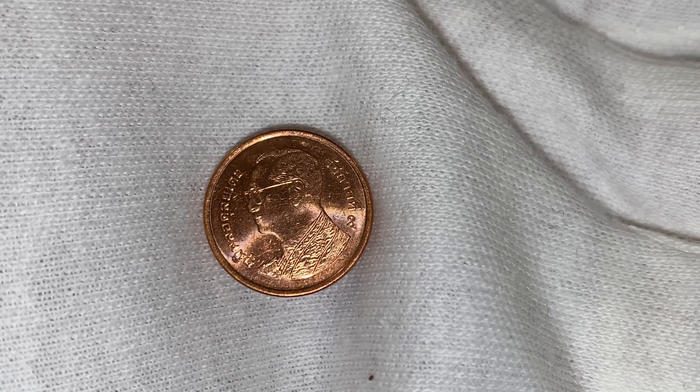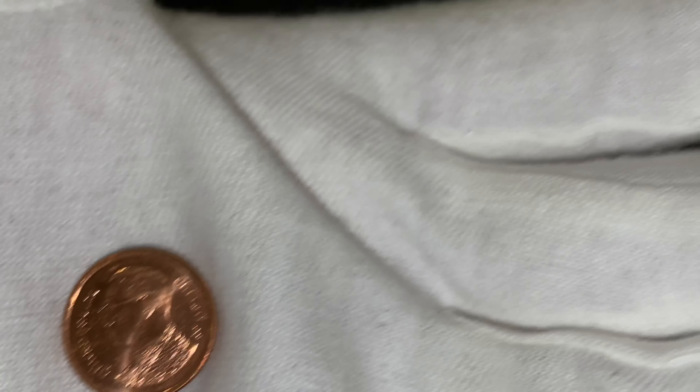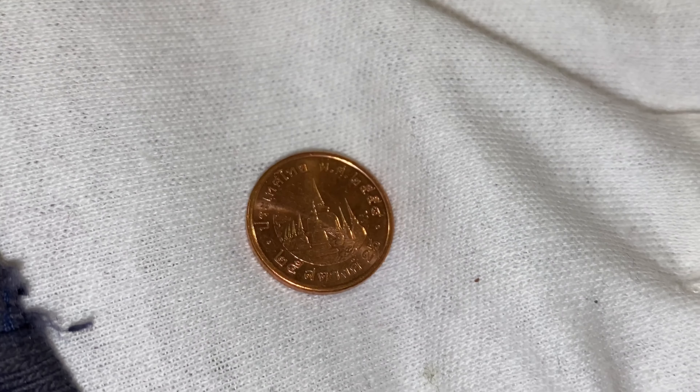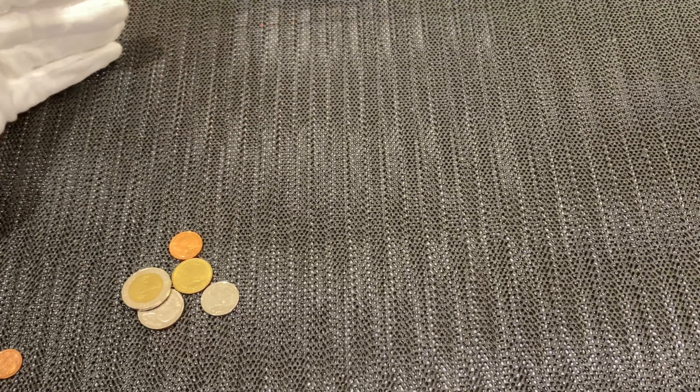This is a 25 satang. You need four of these to make one baht. That's the one side, and we look at the other side. Okay, this is a 25 satang.